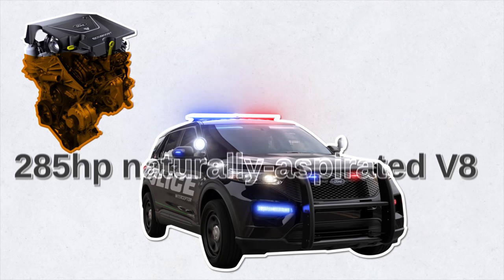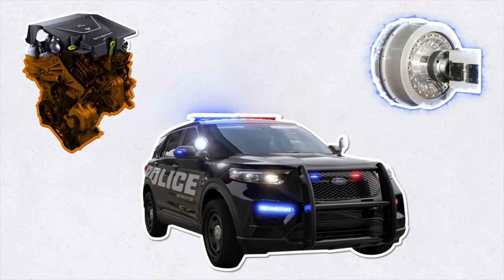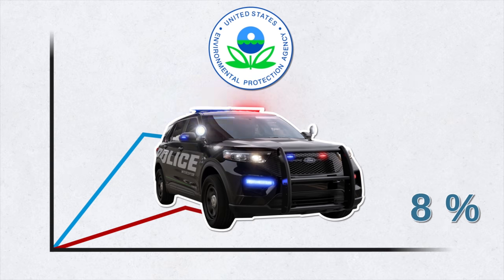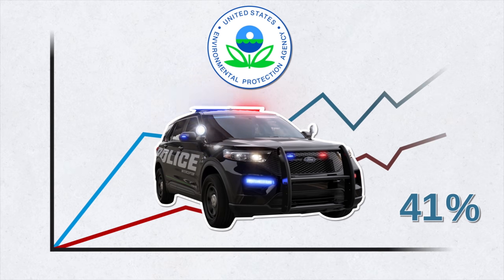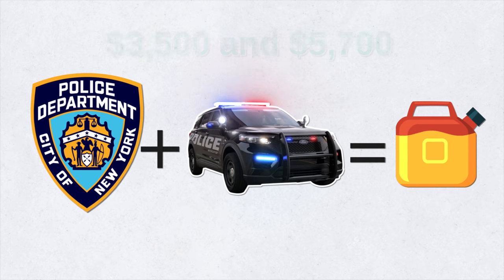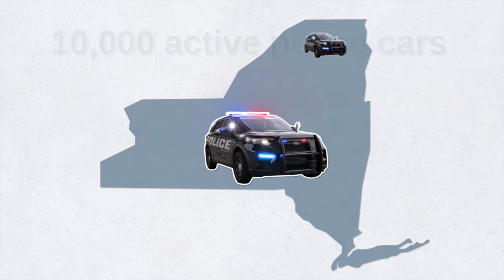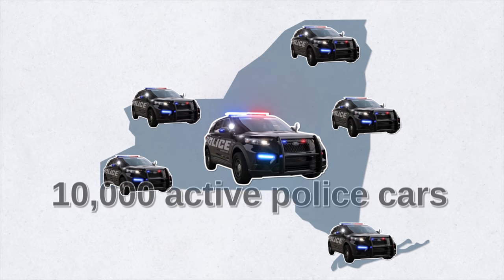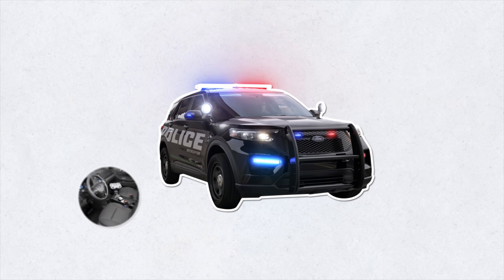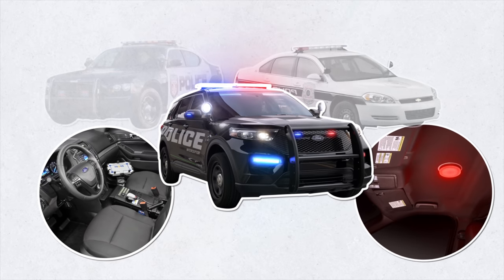Ford introduced the Police Interceptor Utility Hybrid featuring 285 horsepower from a naturally aspirated V6 and a 44-horsepower electric motor for a total of 318 horsepower. The EPA estimates 24 MPG combined — 41 percent better than the previous 3.7-liter V6 version. Ford claimed each hybrid could save police departments $3,500 to $5,700 in annual fuel costs alone. The car also features stab-proof front seats and a coronavirus-killing heater.